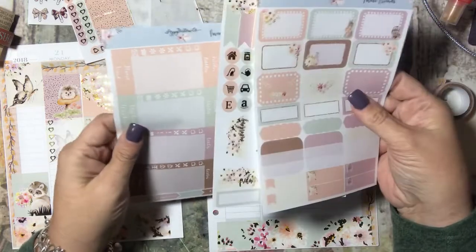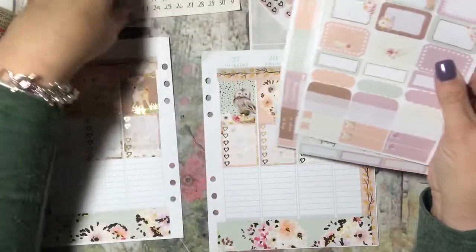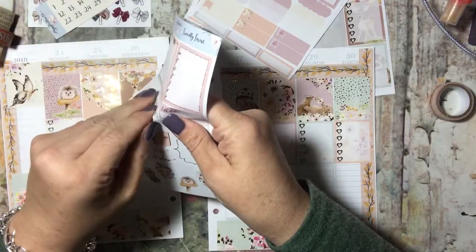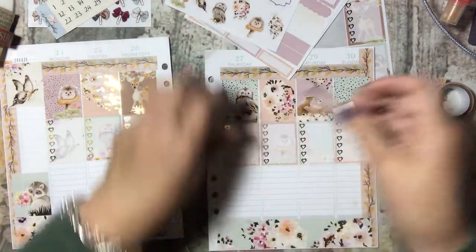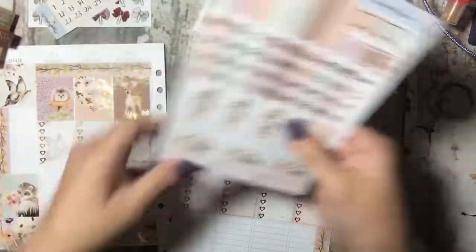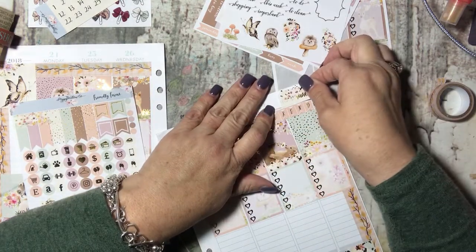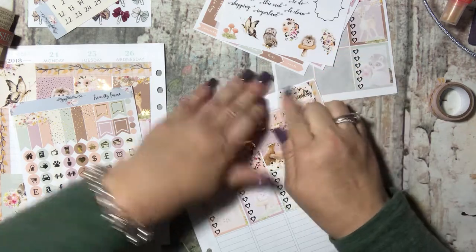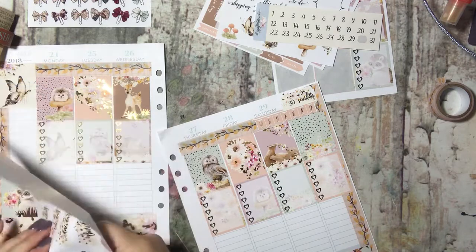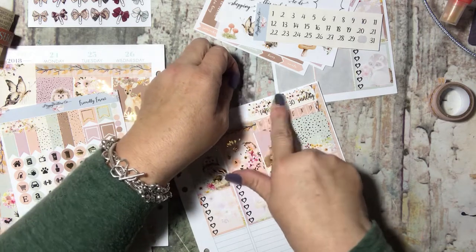Oh, I forgot my day-of-the-week stickers — I need to do that. Let me go ahead and do my date stickers and my day of the week stickers while I'm thinking of it. There's my weekend sticker, and then my day of the week stickers. Sunday is the 30th.